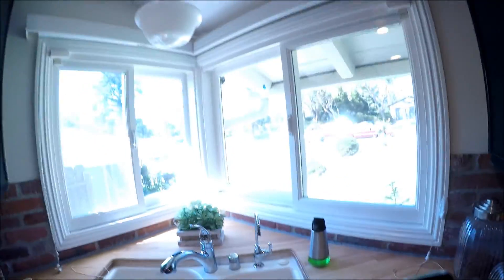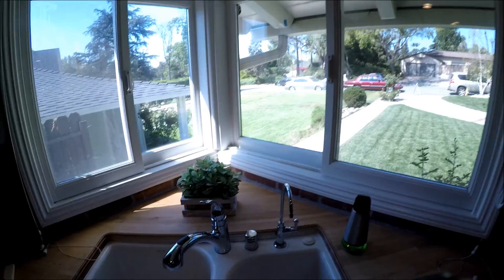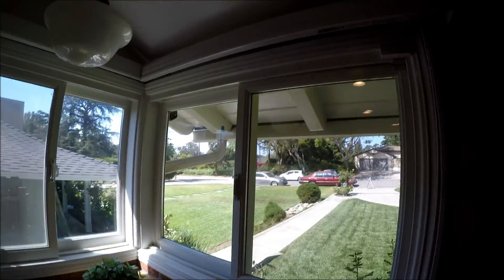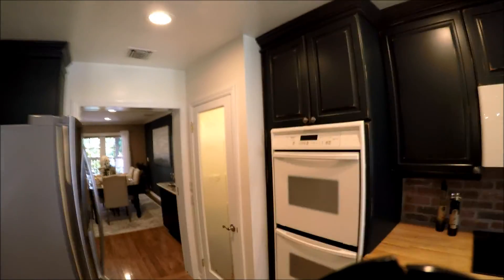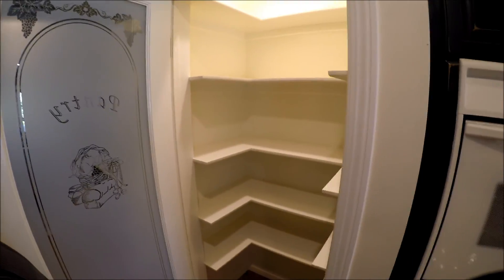My favorite place in the house is the kitchen, and they did hit my spot — that's the dishwashing bay. It has a corner window so you can wash your dishes all day long while looking at who's passing by. There's also a nice pantry — not too big, but people love pantries. My wife does. Great lighting and a lot of space for stuff.